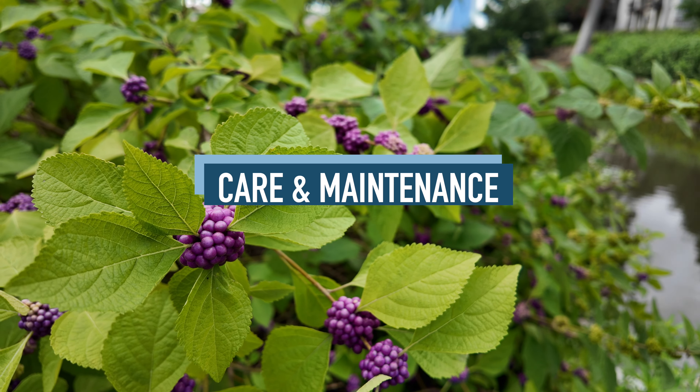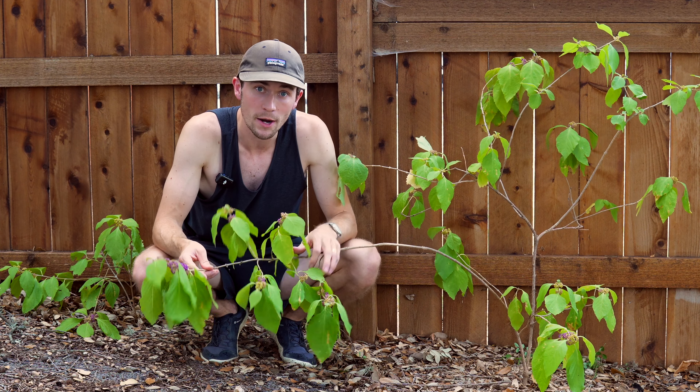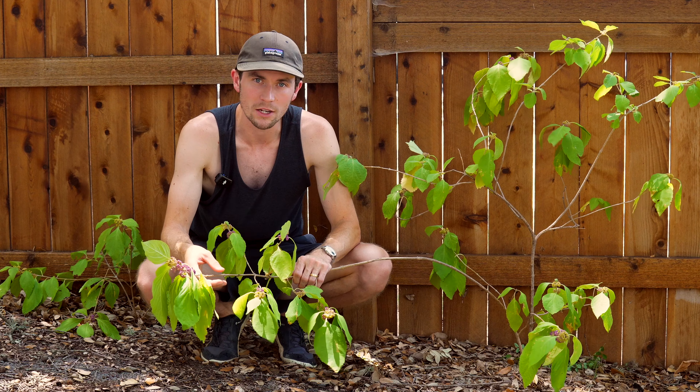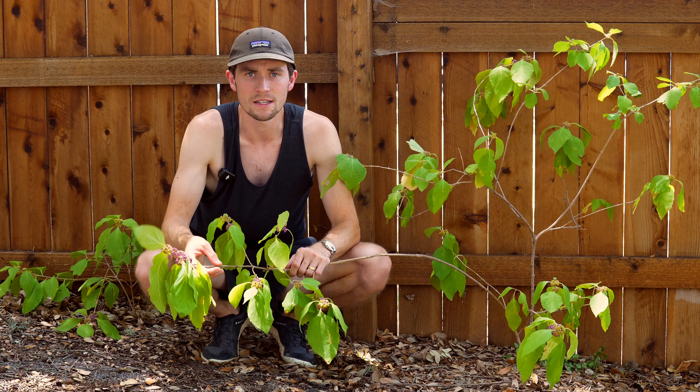For care and maintenance, caring for a Beautyberry should be pretty easy if the location is correctly chosen. You can prune back the Beautyberry each winter by half its height to encourage tighter growth and more flowers and fruit the following year. You don't have to, but I think it's a good decision to prune it — when they lose all their leaves they look a bit scraggly, and making a more compact shrub makes sense. You can make your own decision come winter.